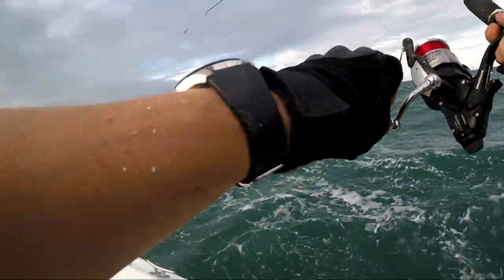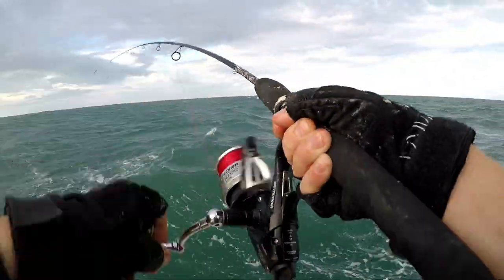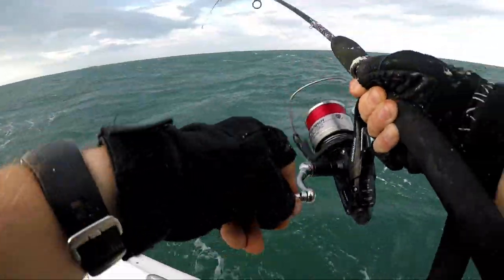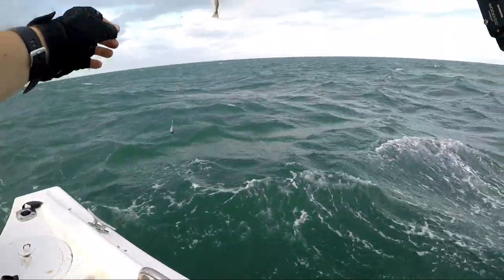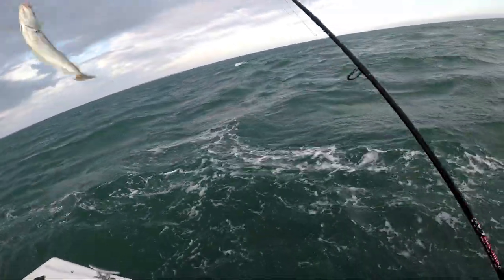As Ken's getting the anchor, I've switched to a spinning rod with some feathers on it. I was using ragworm with weight because we were at anchor, but now we're taking the anchor up I'm just doing a bit of spinning. Feels like a mackerel but it's whiting again. I'm going to take him in, get him off the hook, and then me and Ken are going to head in.